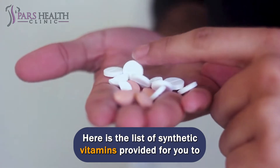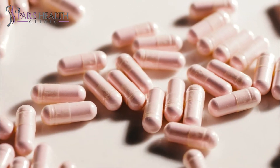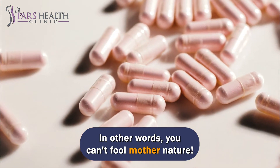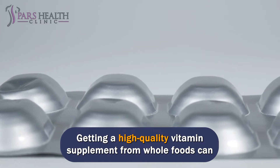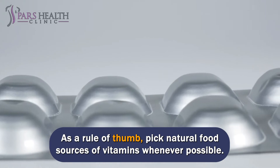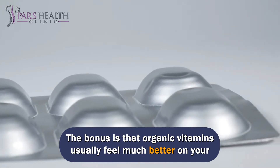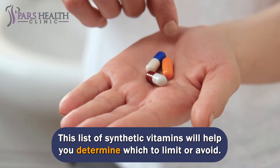Here is a list of synthetic vitamins to help you learn what vitamins to avoid and which ones to select. Not surprisingly, factory-made vitamins are less healthy for gut health. In other words, you can't fool mother nature — but don't worry, there are suitable alternatives out there. Getting a high-quality vitamin supplement from whole foods can be useful for the best gut health. As a rule of thumb, pick natural food sources of vitamins whenever possible. The bonus is that organic vitamins usually feel much better on your stomach than synthetic ones. This list of synthetic vitamins will help you determine which to limit or avoid.